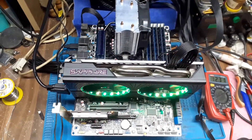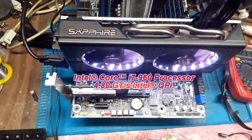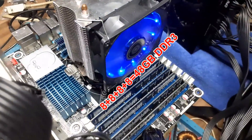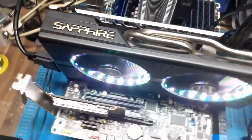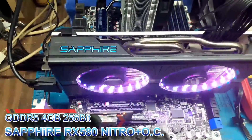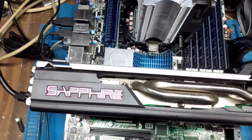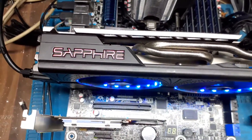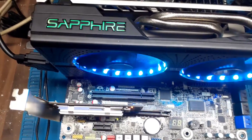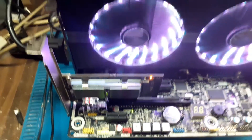So at least one more device didn't have to leave our country as waste. The motherboard has an i7-960 processor, a total of 48 GB of RAM, and the graphics card is a Sapphire RX 580 — a powerful GPU. This motherboard has three PCIe x16 slots, though one runs at x16 and the others at x8 speed.